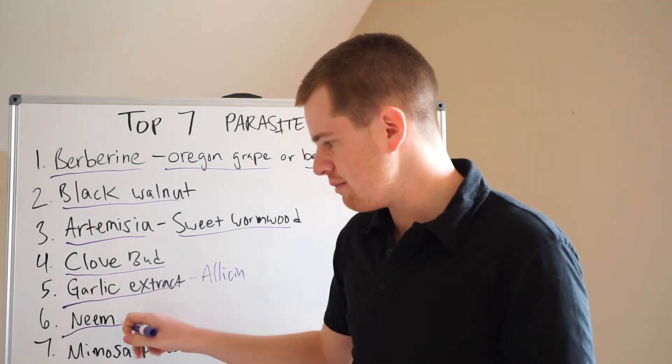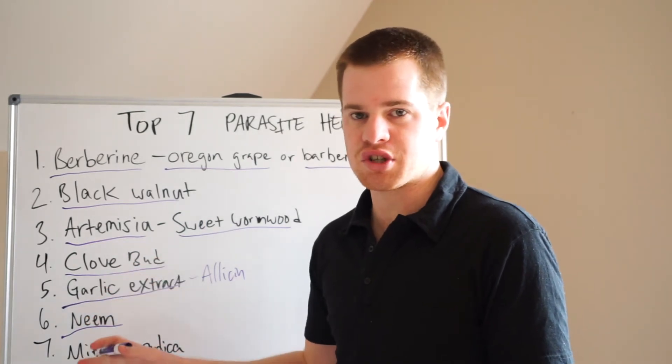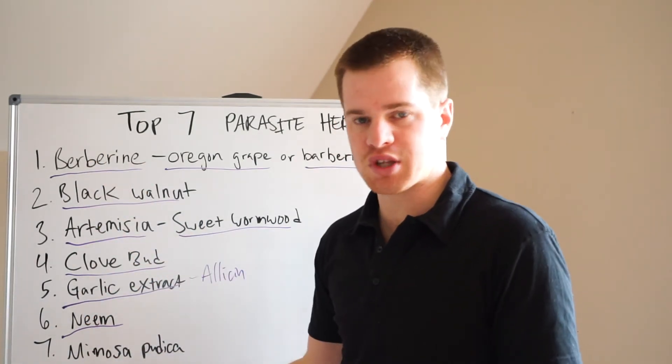Number six is neem. Always have neem in the protocol if you're killing parasites. It's a really synergistic herb and can really help these other things work better.